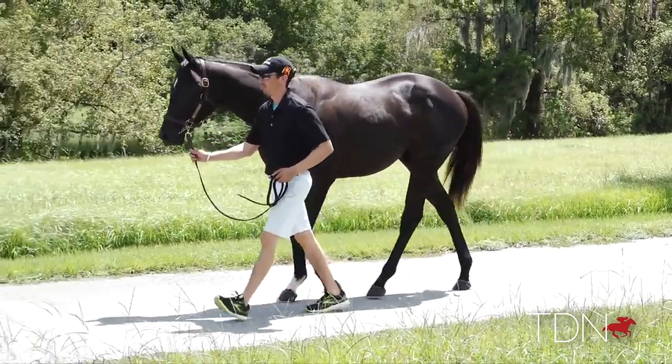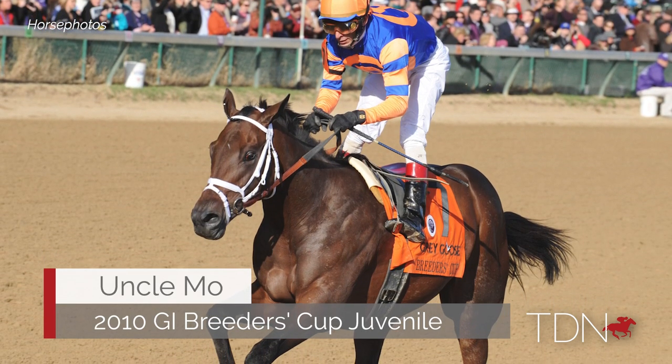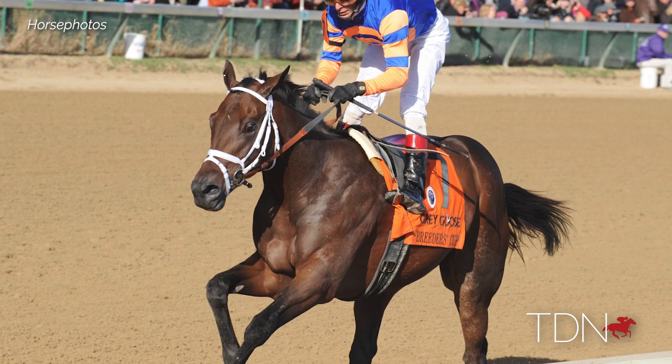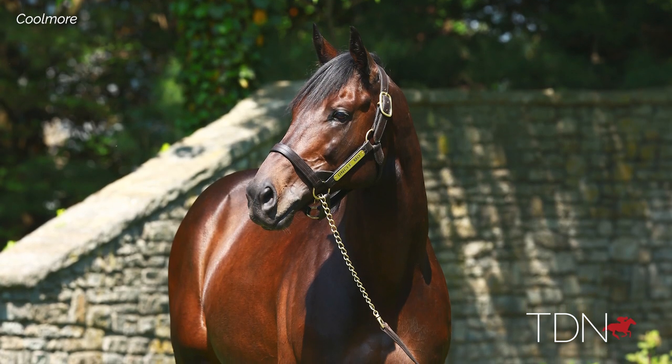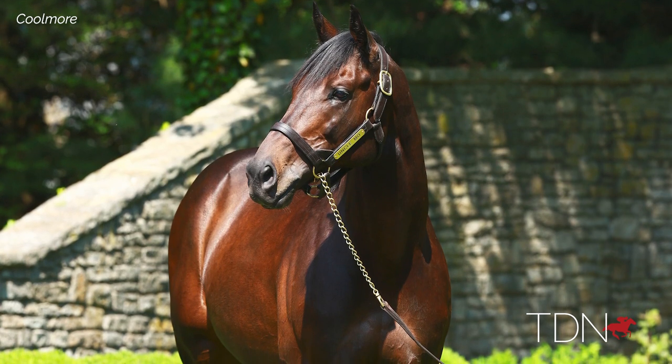The great thing about Uncle Mo is that he was perceived very much as a dirt horse himself, but we're now starting to see the versatility of the Uncle Mo line. That's something very important because it opens you up to so many more buyers at a yearling sale and opens up your buying pool to include the rest of the world as well.